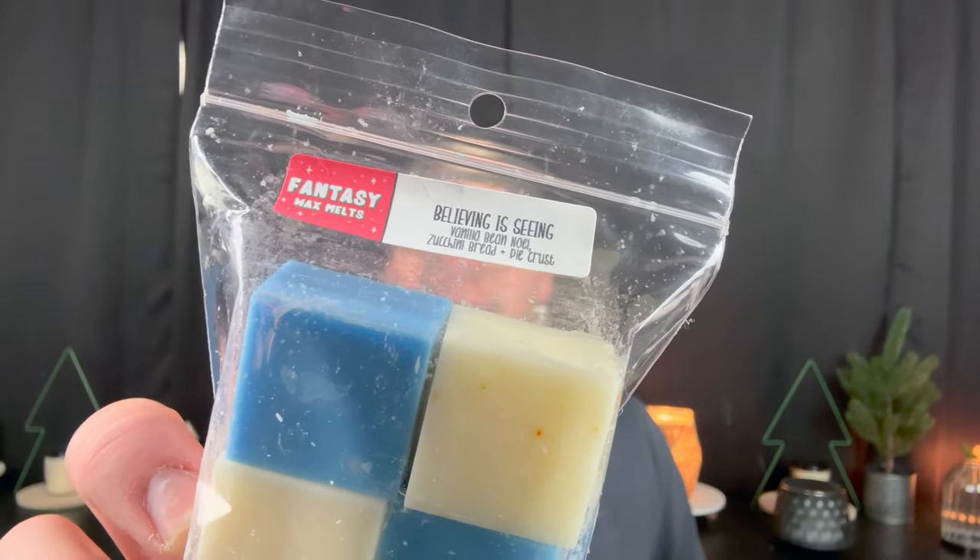Next is Believing is Seeing — Vanilla Bean Noel, Zucchini Bread, and Pie Crust. So an extra creamy bakery zucchini bread. I love Fantasy Wax's zucchini bread — it's that really warm, comforting, almost nutty zucchini bread, not like corn chips. The pie crust and Vanilla Bean Noel just add a little bit more warmth and a bakery twist to the fragrance.